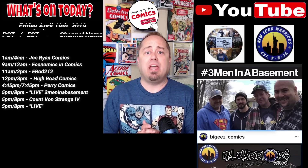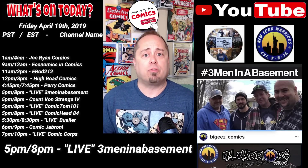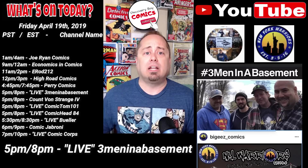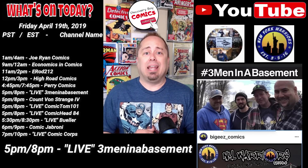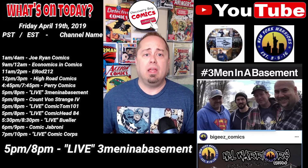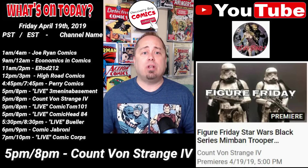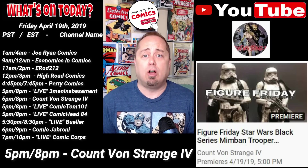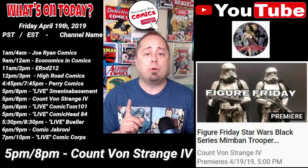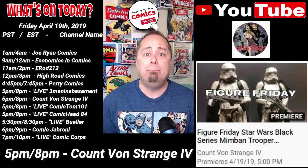Next up at 5 p.m. Pacific, 8 p.m. Eastern, we start a run of live shows with this one from Three Men in a Basement Comics and Collectibles Channel, titled Live First Statue Unboxing with Biggies of the New York Warriors. Also at 5 p.m. Pacific, 8 p.m. Eastern, head over to Count Von Strange the Fourth's channel for the 16th installment of Figure Friday. Today's premiere video is titled Figure Friday, Star Wars Black Series Mimbin Trooper Unboxing.